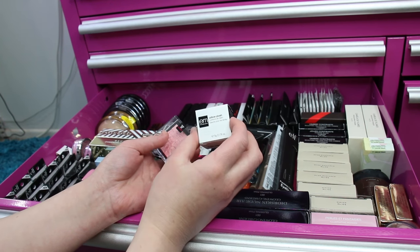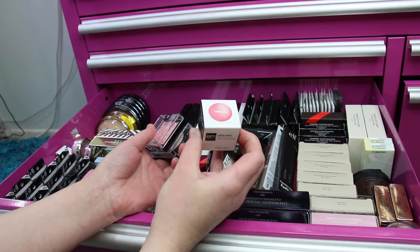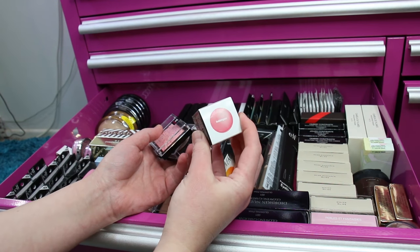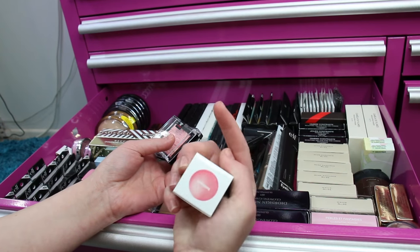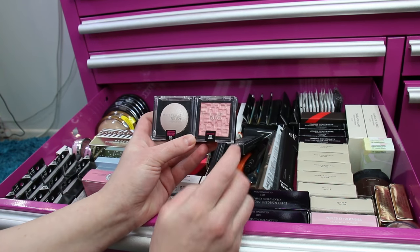I love the M Pillow Plush lip balm — the smell, the way it feels on the lips, and it gives a really pretty nice pink tint. So I have a backup of this. I have every shade in this lip balm but they're in a drawer over there.